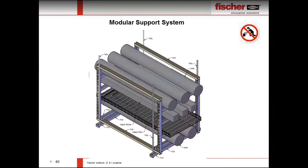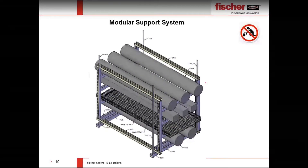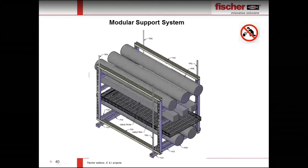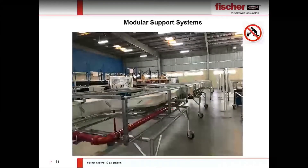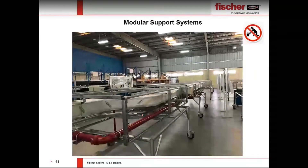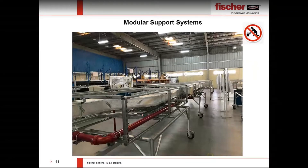Another support we can provide is a modular support system. One major challenge for oil and gas customers is access issues — sometimes the site is not ready or access is not available. We have a solution: we can manufacture all your service supports as modules in a factory or separate site, assemble all your services as a modular system, then transport to the job site and connect to the main building or structure. We can provide design estimation and all support requirements.